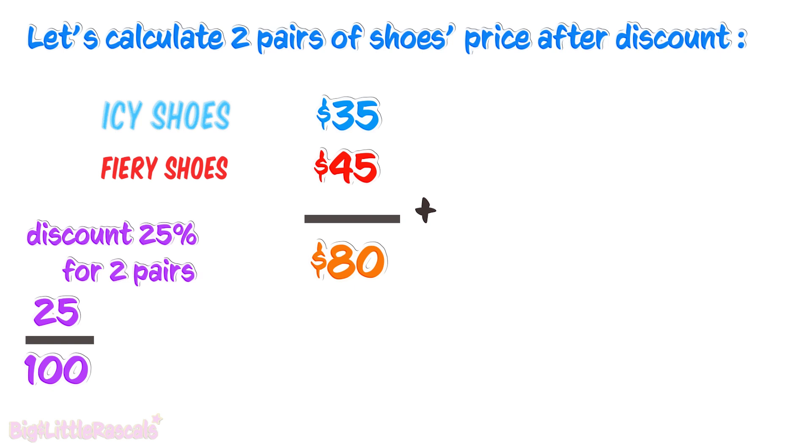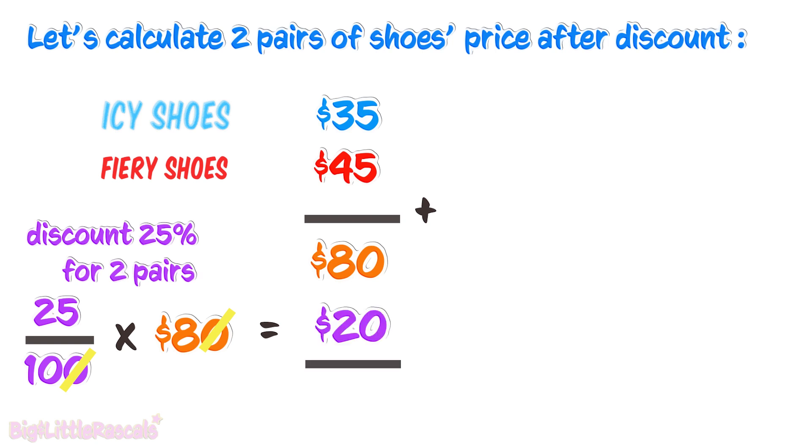25% is 25 out of 100. And we multiply this by $80, which is equal to $20. So the total cost that Maya needs to pay if she buys two pairs of shoes is $80 deducted by $20, which equals $60.